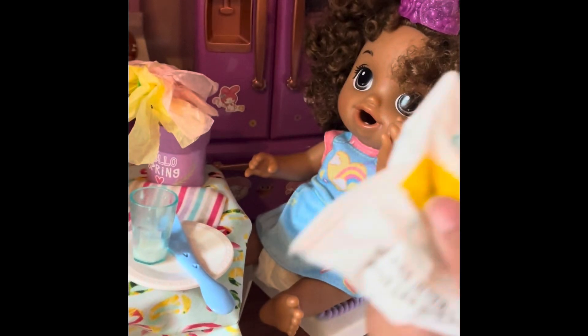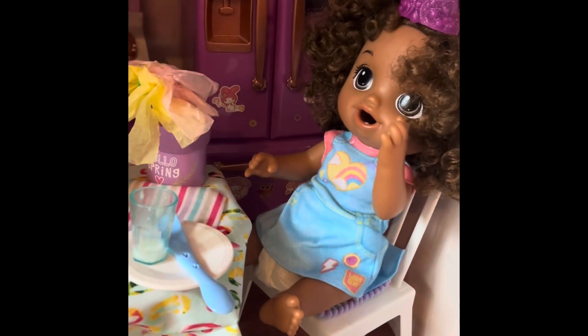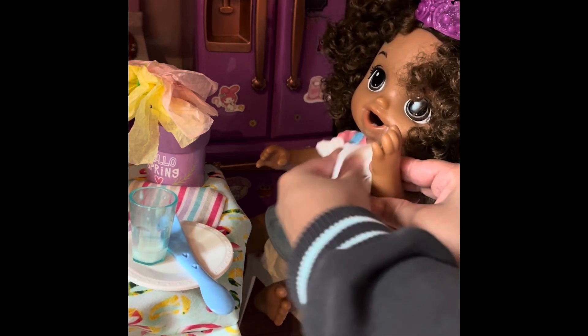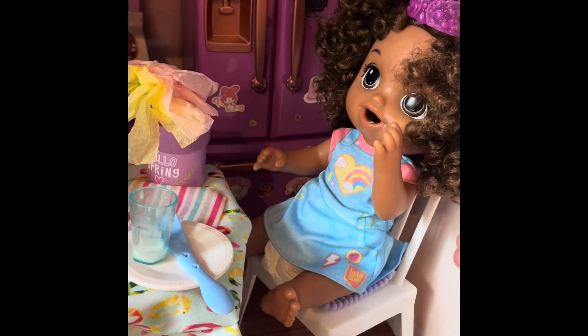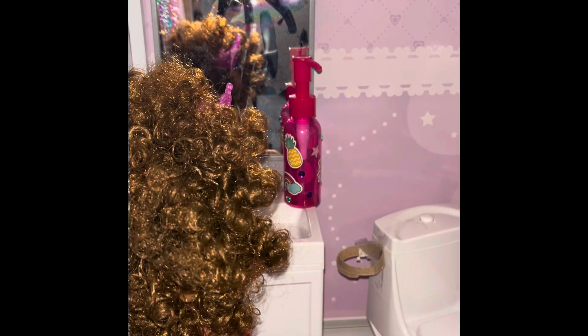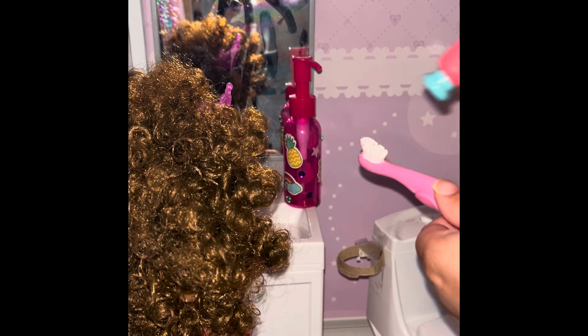I'm just going to clean her up with a wipe and make her ready for school. Now let's get packed for school. She's going to brush her teeth before she goes to school.